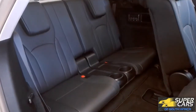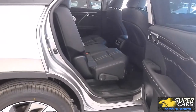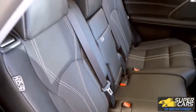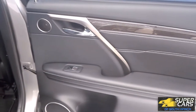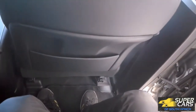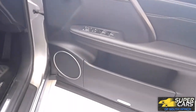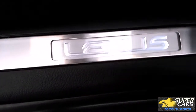The third row seats and legroom is shockingly quite good, while the middle row seats are just pure luxury. The door panels also look really top-notch, and you do get sun shades, which are always a welcome feature. The legroom is just impressive — it's like traveling first class.